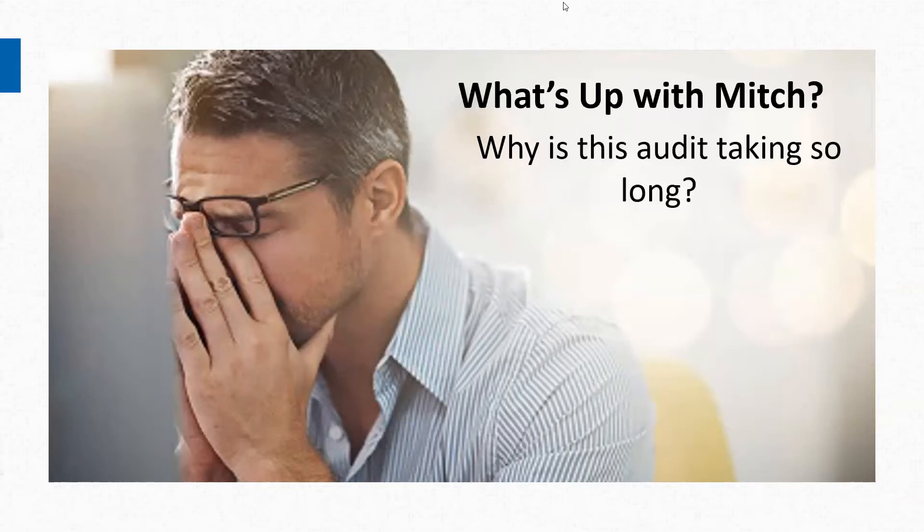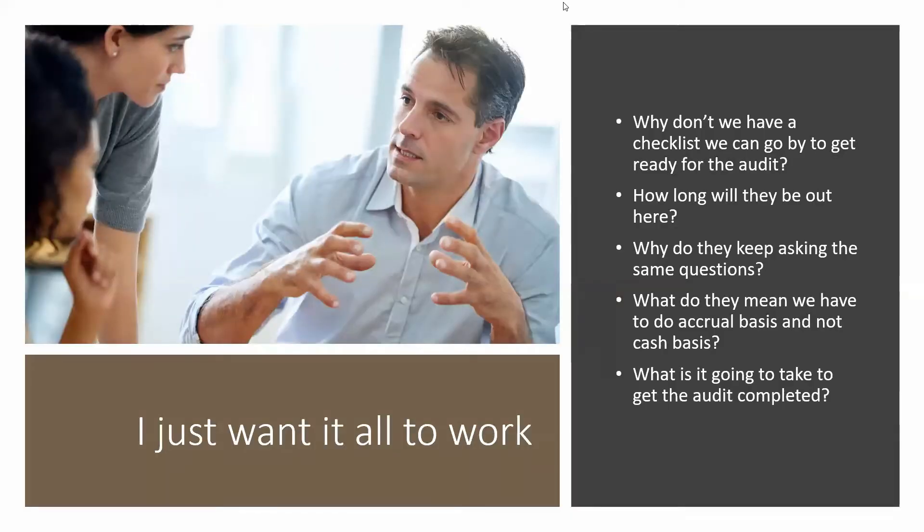Mitch is a small business in federal contracting, and he is just bottom-line driven. He always says to me, Jenny, I just want it all to work. Here are the questions he's been asking me about this audit — it could be their CPA firm audit, it could be an audit by DCAA or DCMA — but the main thing you want to do is get through that audit as quickly as you can, because it takes up a lot of resources, it's very distracting, you just want to get it done.